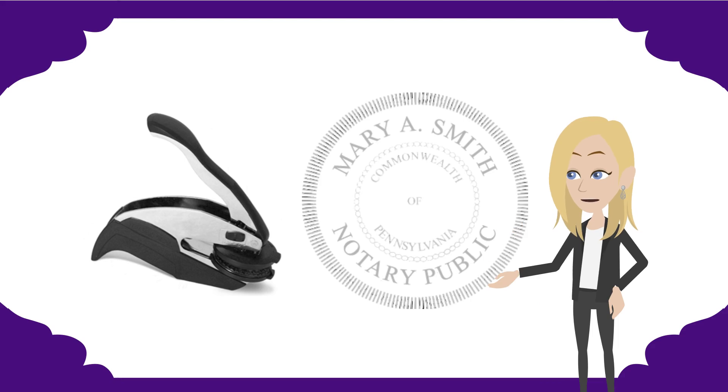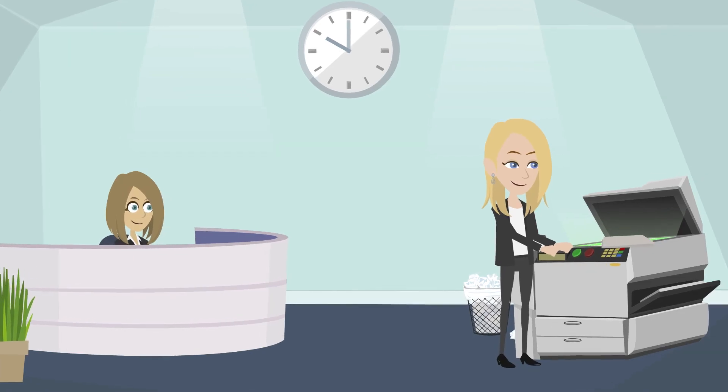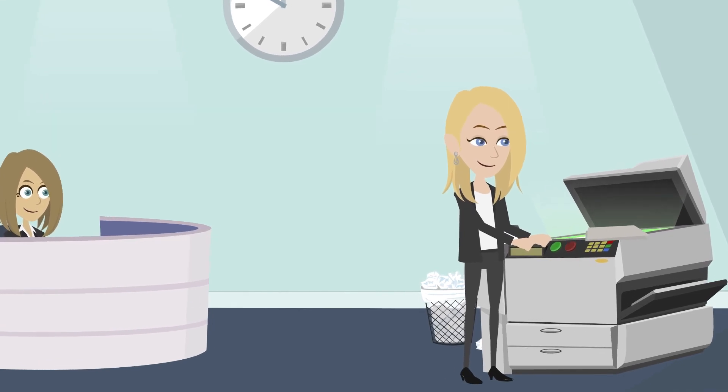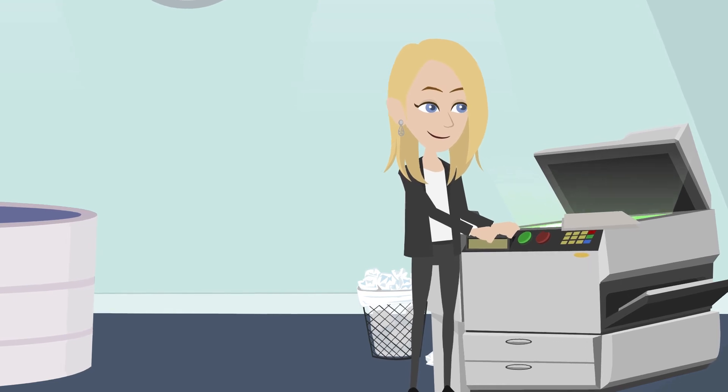An embossing seal makes a raised impression on the document and it was a common tool used for notaries. Because notaries will often scan and fax documents, it will not give the same raised impression feeling on those documents.